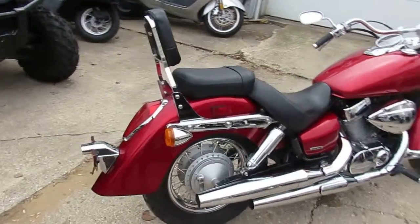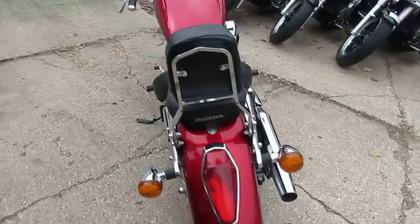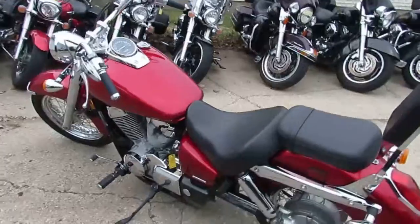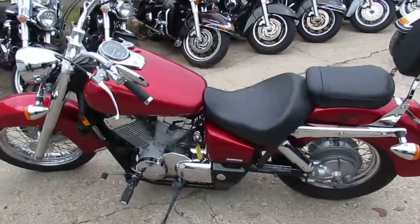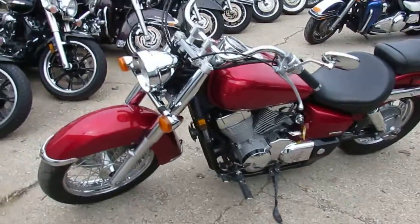We got a used Honda Shadow Aero motorcycle for sale, only $4,499. This candy apple red paint with tons of chrome — it's all stock, no modifications. Just been serviced at an authorized dealership, inspected, certified, and includes a 6-month warranty. It's a great bike for only $4,499, guys.